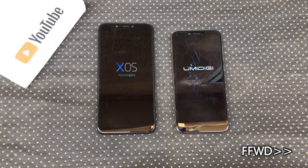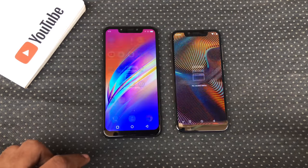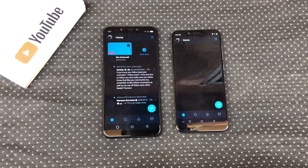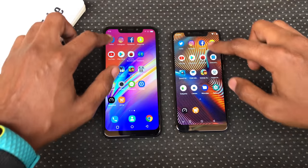The Umidigi A3 Pro booted up first in 29 seconds with the Hot 6X coming in 4 seconds later. I closed all the running apps before this test. Let's begin with Twitter. The Hot 6X opened Twitter faster.